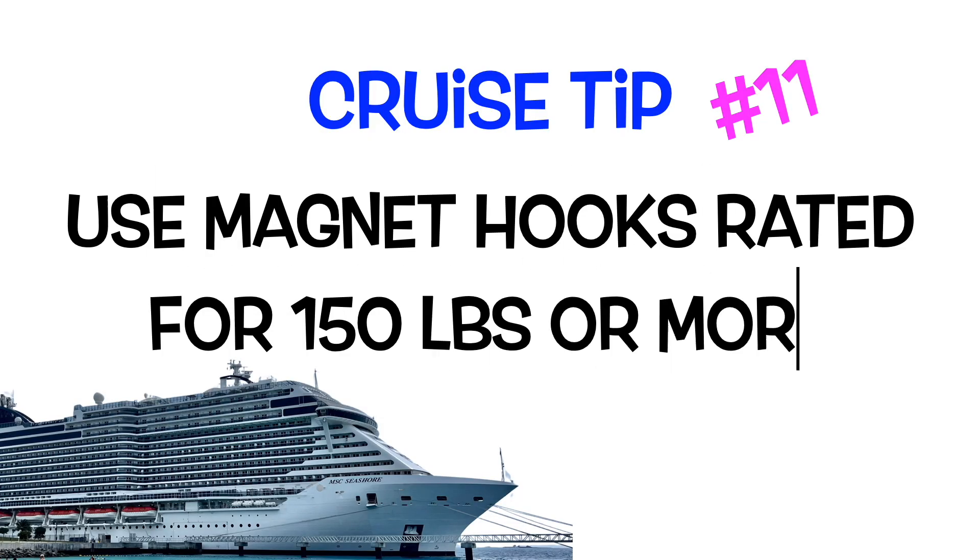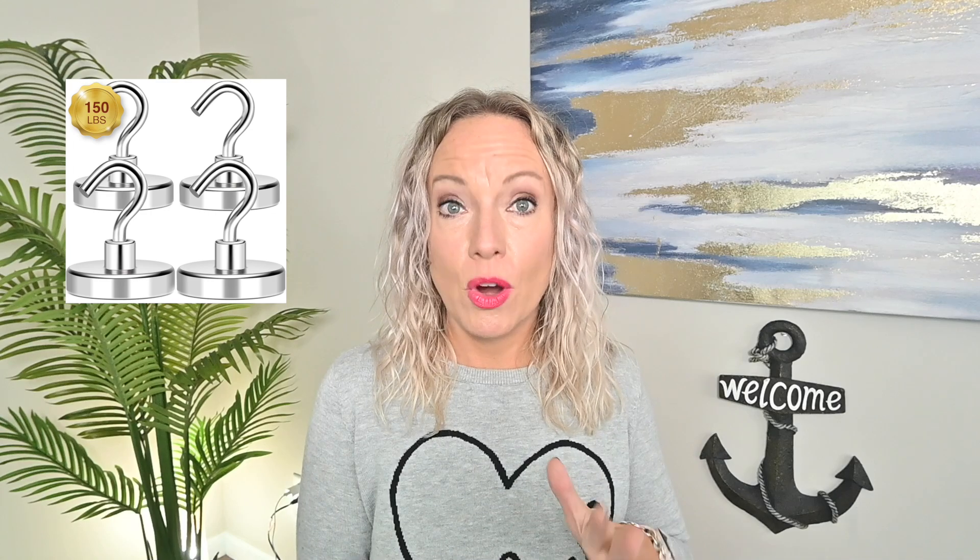Magnet hooks — we love magnet hooks. The Dollar Tree hooks don't hold that much, but on Amazon and other places you can get hooks that hold substantially more. The ones I got said they held 150 pounds, but that's only true if placed on the ceiling, which isn't practical. On the wall, they easily hold a hat, swimsuit cover-up, or sweatshirt. This alleviates clutter from your cabin by utilizing wall space that would otherwise go wasted.